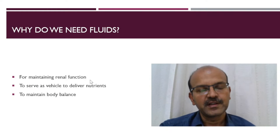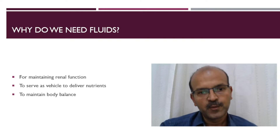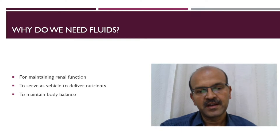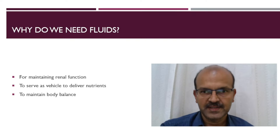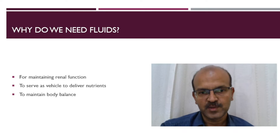We need fluids for maintaining your minimal requirement of fluids for renal function. We need the fluids to serve as a vehicle to deliver our nutrients and we need fluids to maintain our homeostasis, which is the cellular level electrolyte balance and the osmolarity maintenance.